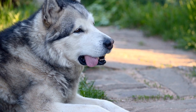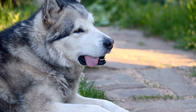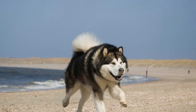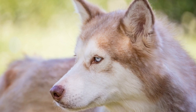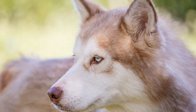In conclusion, electrical fences can offer benefits such as containment and safety for Alaskan Malamutes. However, their effectiveness may be limited by the breed's physical abilities and strong-willed nature. It is important to weigh the advantages against the potential drawbacks and consider alternative containment options that may better suit the needs of these magnificent dogs.